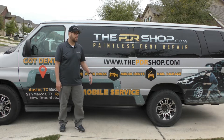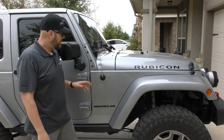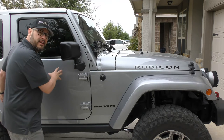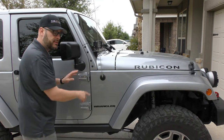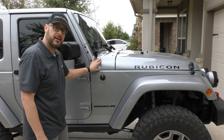Now let me walk you through one of the more common repairs using paintless dent repair. This is a 2015 Jeep Rubicon and this is the most common dent that any of the Jeep Wrangler models can get. It's caused by the door swinging open all the way once the strap is removed and the mirror just shoves right into this fender and Kyle panel area.